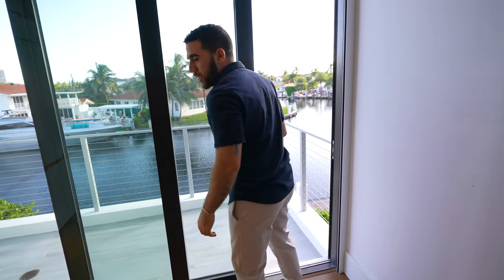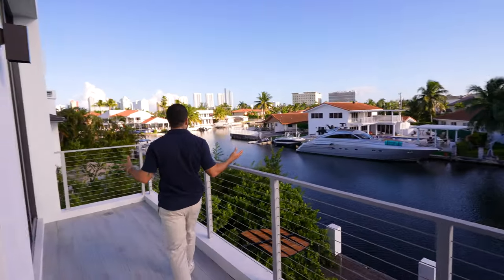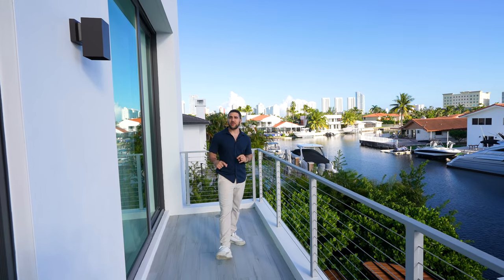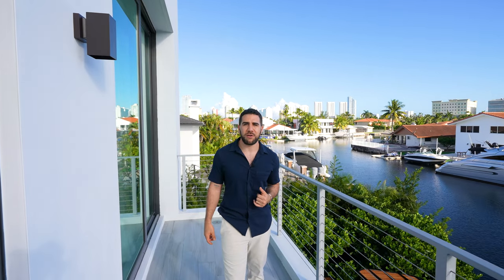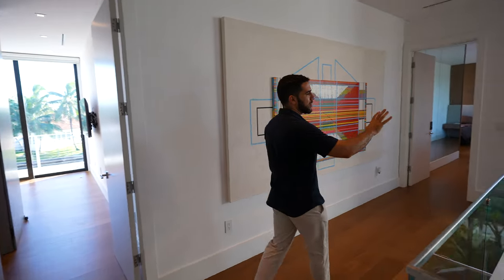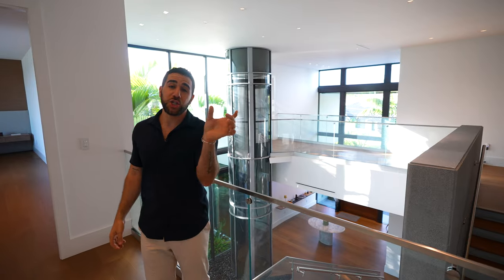This is a separate balcony — super nice, tons of space. However, it does not compare to the main suite. The main suite is going to blow your socks off — you might need to order some from Amazon tomorrow. Out here, look at this beautiful view: the elevator, the tall windows. This is an incredible property and it's about to turn up a notch.